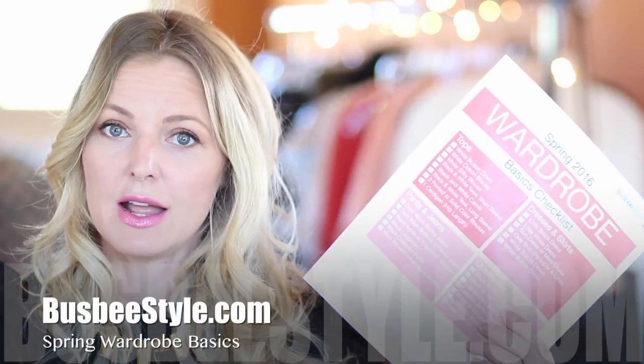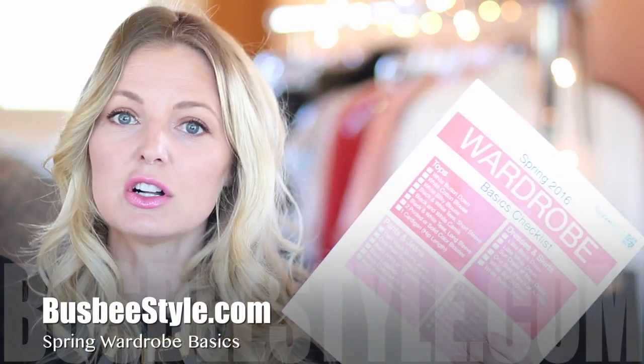What I'm going to suggest is that you head over to the blog, print out my wardrobe basics picture, take it into your closet, and make sure that you have everything on this list. Not just check a box — make sure everything fits you well, that you like it, that you feel cute in it, and that it's fresh, modern, and looks new.